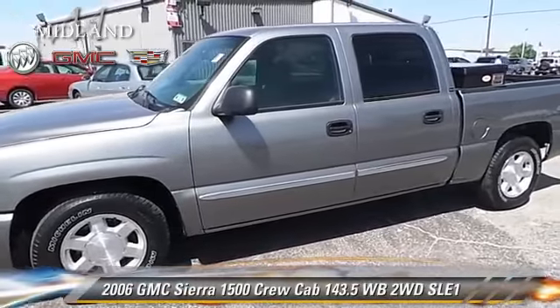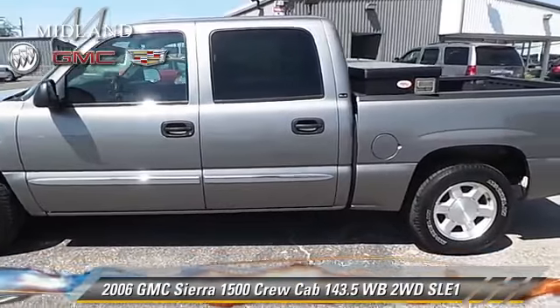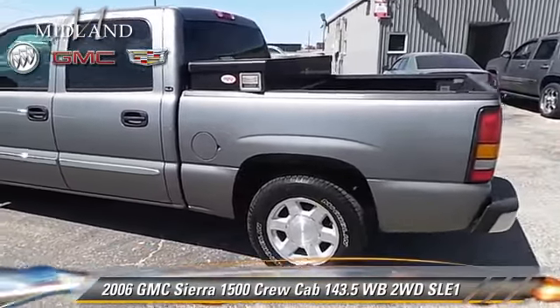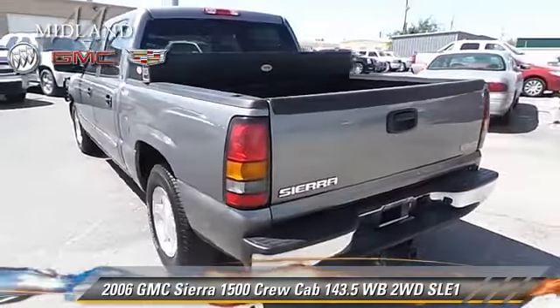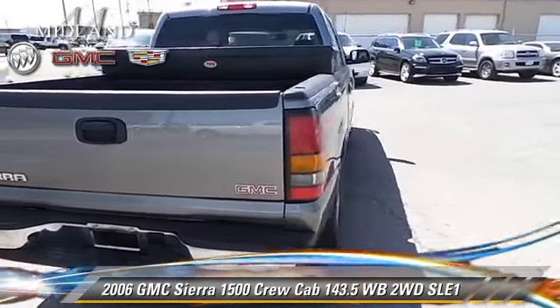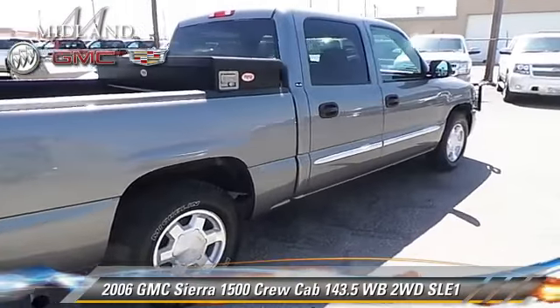The 2006 GMC Sierra 1500 SLE. This is a crew cab pickup truck with an automatic transmission. This vehicle is well equipped. This GMC features fog lights, keyless entry, and tilt wheel. Give us a call to schedule your test drive today.